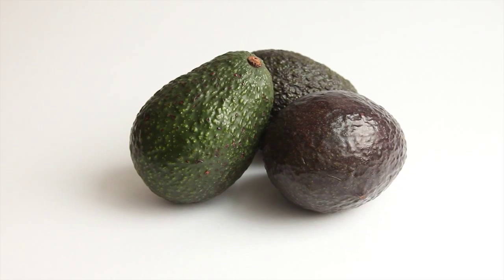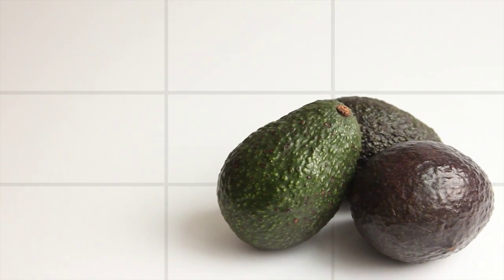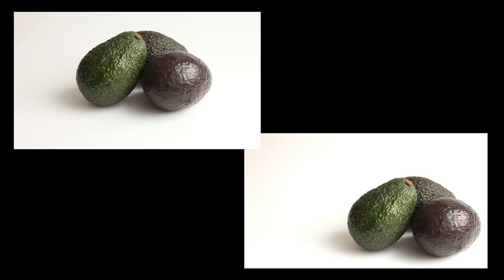First off we got our rule of thirds. The rule of thirds is pretty much divide up your photo horizontally and vertically into thirds and then place your subject into one of these intersecting points. By placing it into one of these points, you'll get a more interesting photo since they're not dead center. You got to remember that most people take pictures of things dead center. Although this is a rule, it can be bent and broken, so keep that in mind.